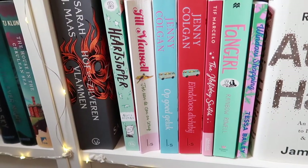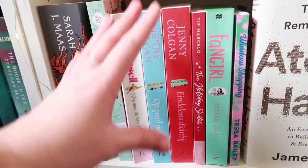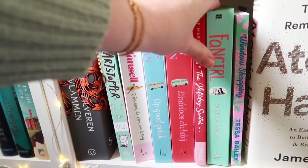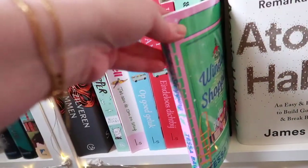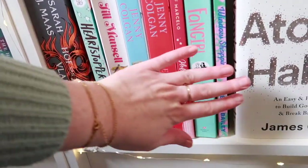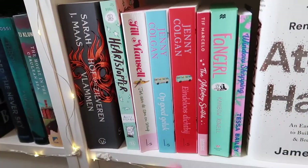I have some Dutch books by Jill Mansell and Jenny Colgan, and this is kind of a mismatch: The Holiday Switch by Tif Marcello, which is a Christmas book; Fangirl by Rainbow Rowell, which isn't; and Window Shopping by Tessa Bailey, which is a Christmas book again. I decided to go by color since I didn't really know where to put these, so they ended up all together.